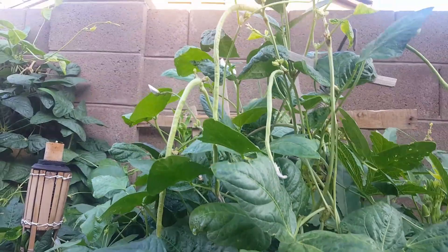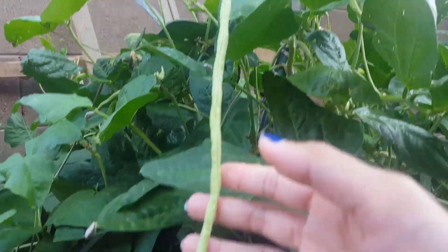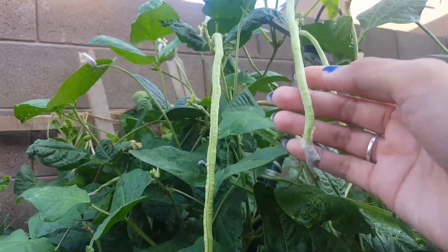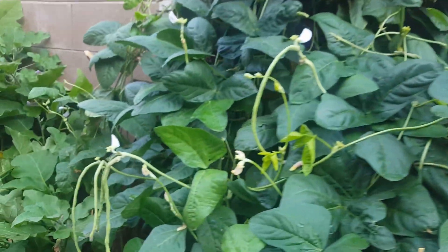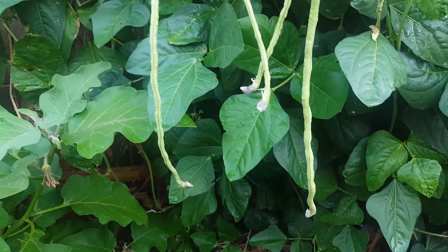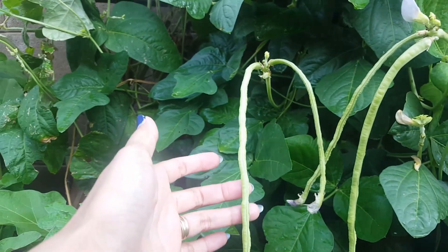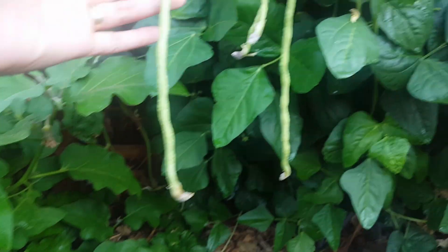We didn't put any — oh, look at the sitau! We already harvested a lot of that stuff. You guys didn't see the long beans, looks like. This is from the Philippines. That's what it looks like.